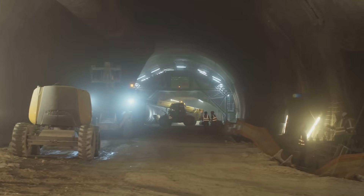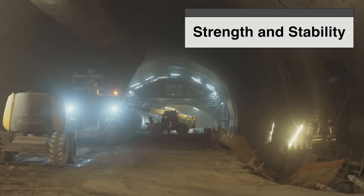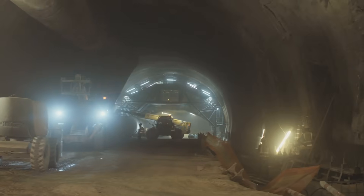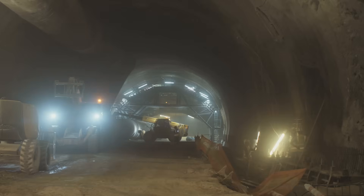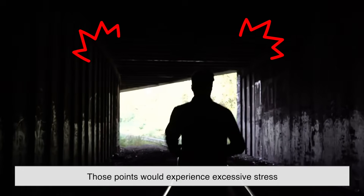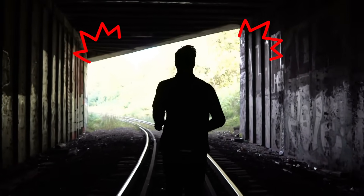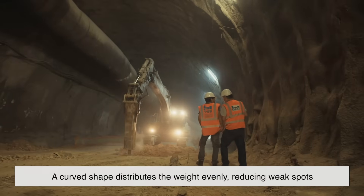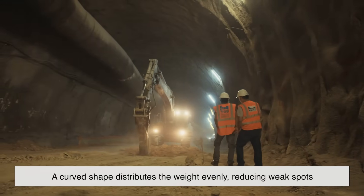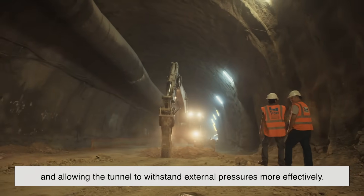The curved shape of tunnels is primarily about strength and stability. When you dig a hole underground, the surrounding earth and rock exert immense pressure on all sides. If a tunnel had a flat ceiling or square walls, those points would experience excessive stress, making them more likely to crack or collapse. A curved shape, on the other hand, distributes the weight evenly, reducing weak spots and allowing the tunnel to withstand external pressures more effectively.